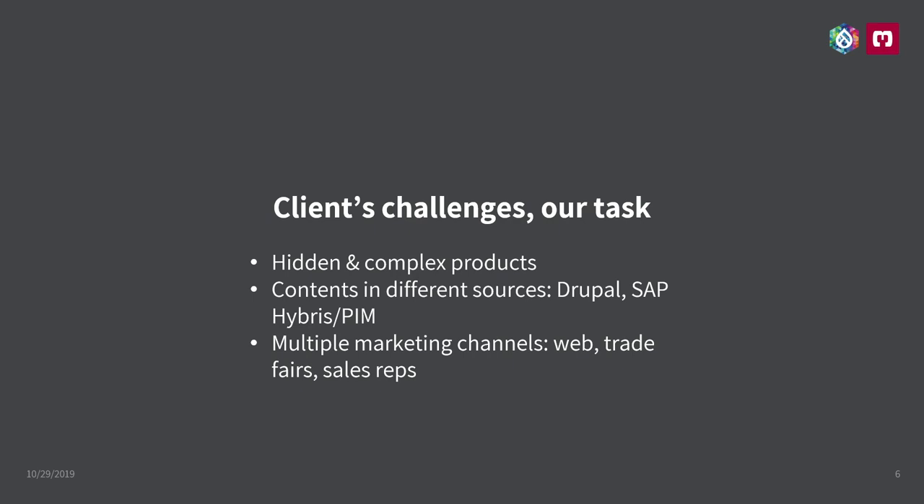Our client is Harting Technology Group. They are the world market leader for industrial connectors. Their problem is that their products can't be seen — they are built into big or small machines, always hidden, and it's a challenge for their marketing. You just cannot understand where those products can be applied. They have data in different sources: Drupal for all the marketing content, and the SAP Hybris Commerce system and the product information management tool in the back where all the product data is stored. And of course, they have multiple marketing channels — like the web, trade fairs, and a huge sales representatives team.